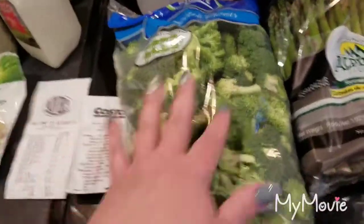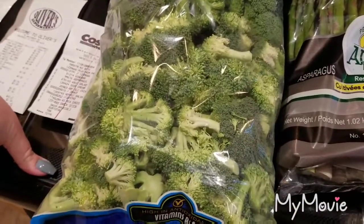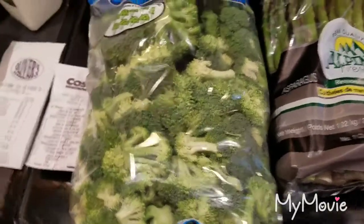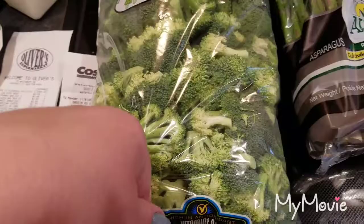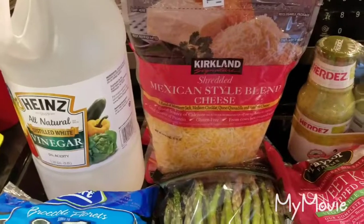I grabbed a huge thing of broccoli. It's really disappointing that my Costco never has the organic bagged broccoli anymore — they used to last year — but I haven't seen it, and I'm not going to be going to another store. We love broccoli too; it's like our second favorite vegetable.